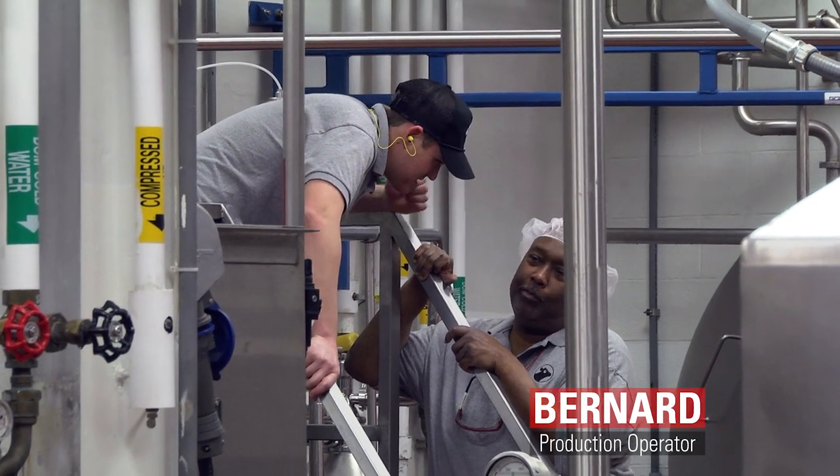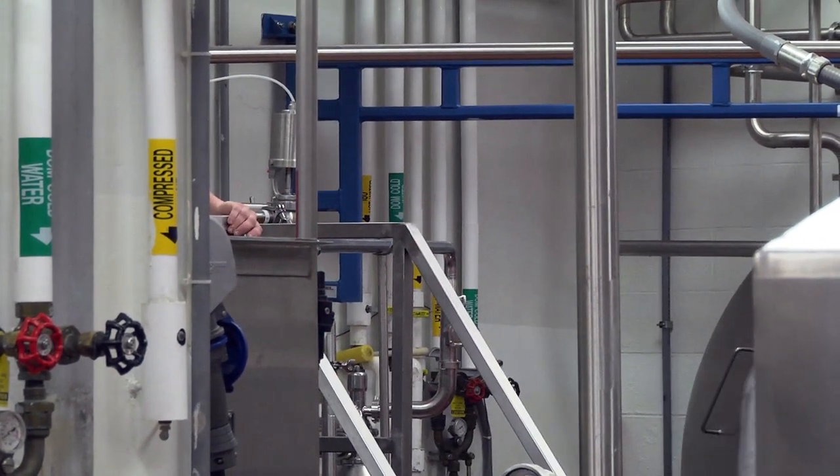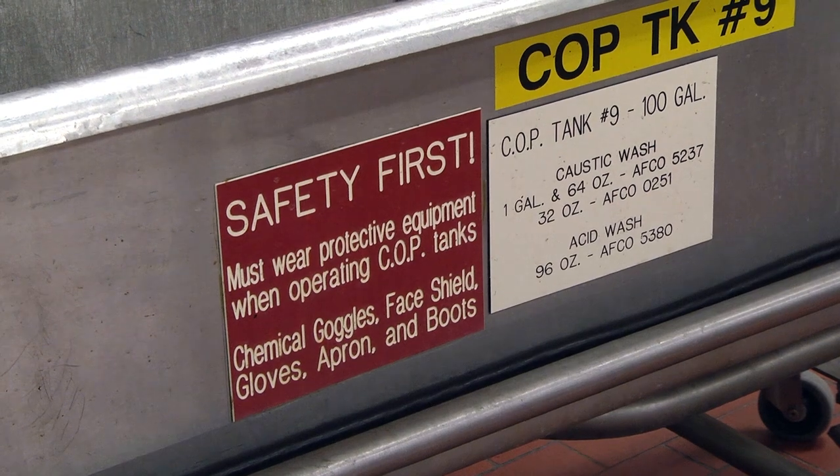Tyler tests the fat content of the milk to ensure the right amount of fat is in each variety. Bernard has arrived — he'll ensure the processing equipment is cleaned and sanitized. This is critical, as a mistake here could cause the milk to become contaminated.